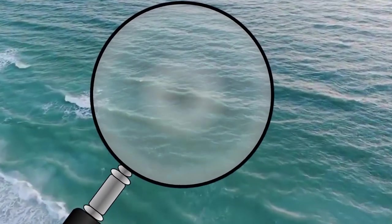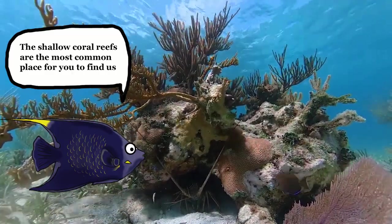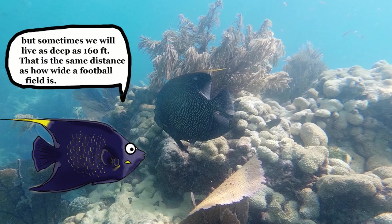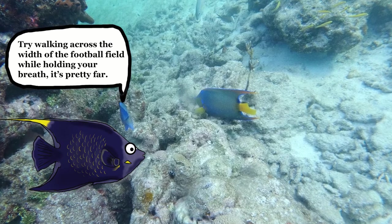Let's talk about the place we call home. The shallow coral reefs are the most common place for you to find us, but sometimes we can live as deep as 160 feet. That's the same distance as how wide a football field is. Try walking across the width of a football field while holding your breath — it's pretty far.